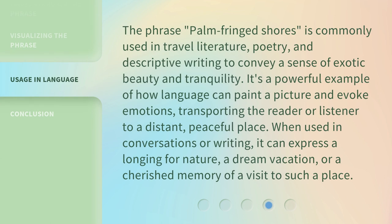The phrase palm-fringed shores is commonly used in travel literature, poetry, and descriptive writing to convey a sense of exotic beauty and tranquility. It's a powerful example of how language can paint a picture and evoke emotions, transporting the reader or listener to a distant, peaceful place. When used in conversations or writing, it can express a longing for nature, a dream vacation, or a cherished memory of a visit to such a place.